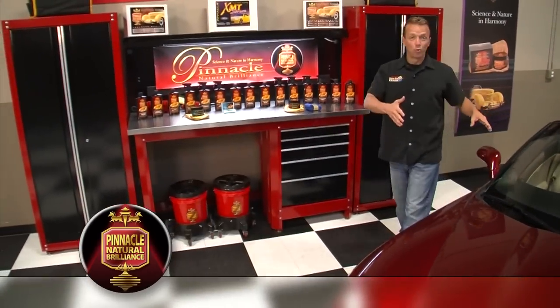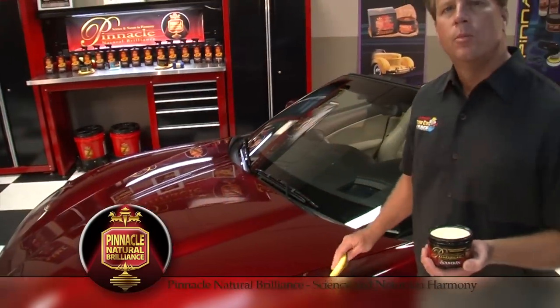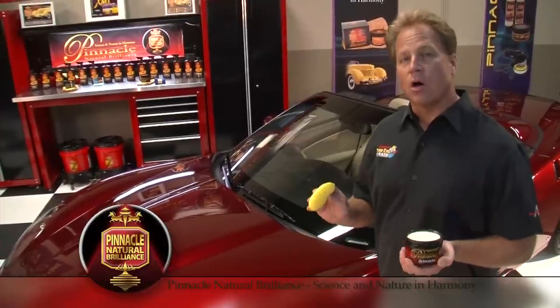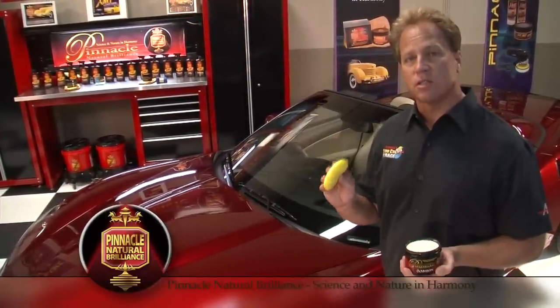The best looking cars on the road deserve only the best when it comes to car care. Pinnacle Natural Brilliance. Pinnacle Sovereign Pace Wax is all natural. It uses ivory carnauba wax to create a sizzling shine.